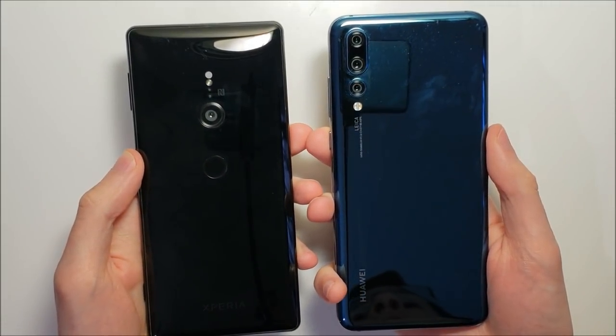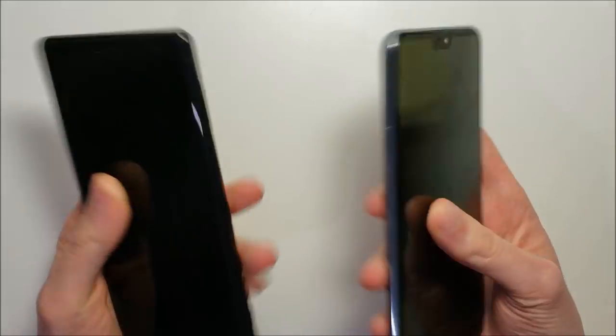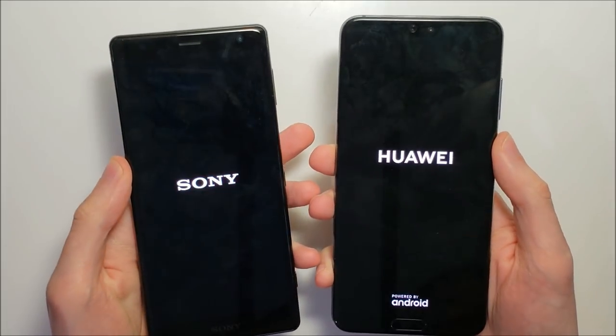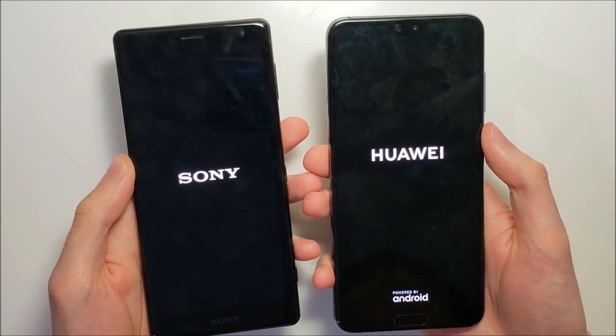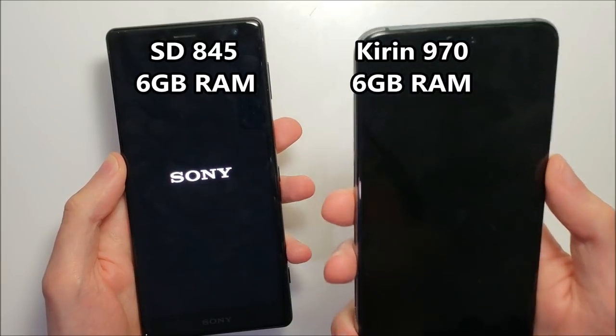A lot of requests for this one guys — we have the Sony Xperia XZ2 vs the Huawei P20 Pro, and let's go right to it. This is a full comparison including specs, speakers, camera, speed, and a lot more. It's going to be a pretty good match between the Snapdragon 845 vs the custom Huawei chipset, the Kirin 970.